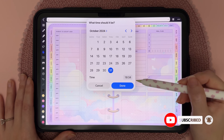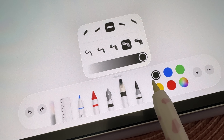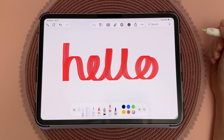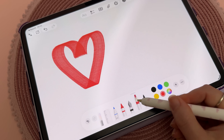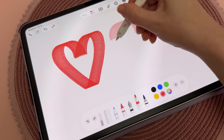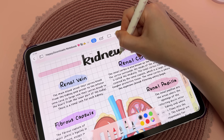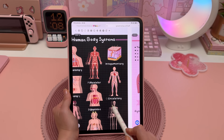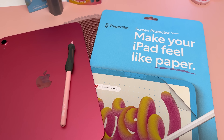The Notes app also has a new reed pen inspired by traditional calligraphy. It automatically adjusts stroke thickness based on how you write, and you can tweak the angle, line weight, and opacity for creative effects. The same tool is also available in Preview, and it's perfect for headers, journaling, or adding style to your notes.